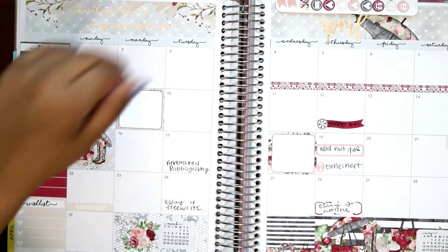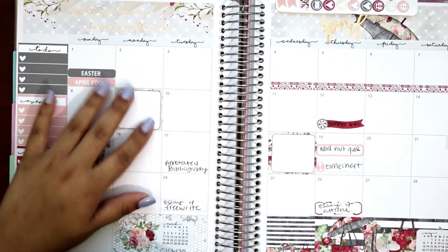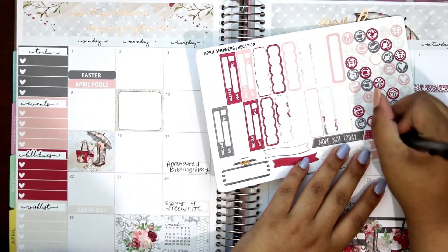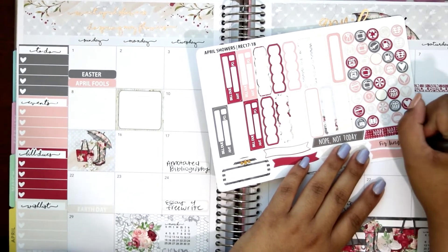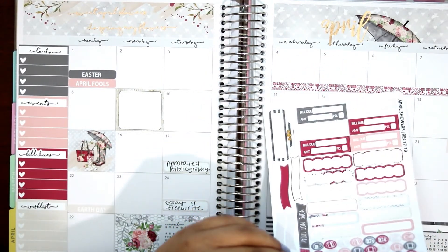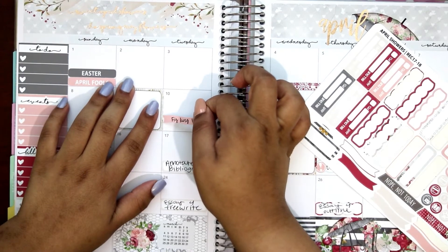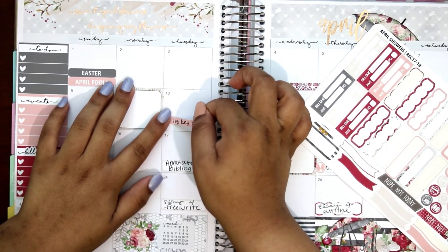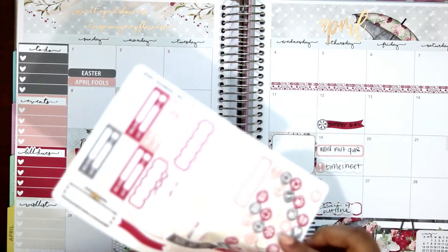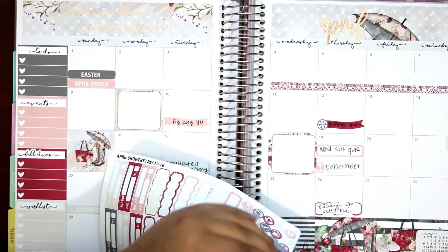On the 10th, 'figurative language handout.' I really hate handouts. This semester is almost over — I'm so excited. I'll get this to stick and then I'll use a heart sticker. There you go.